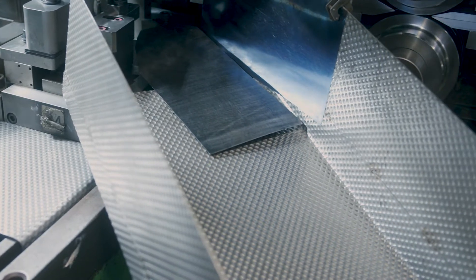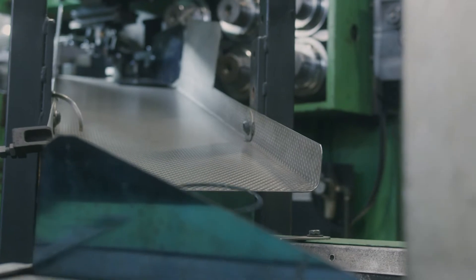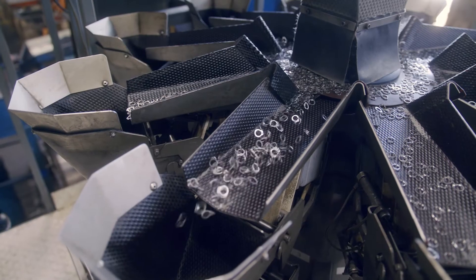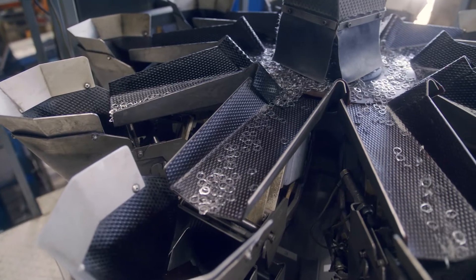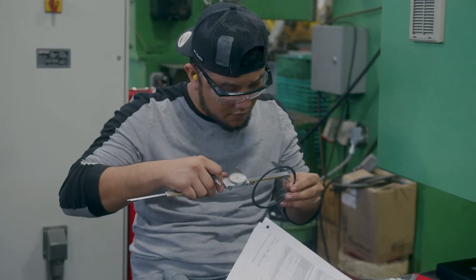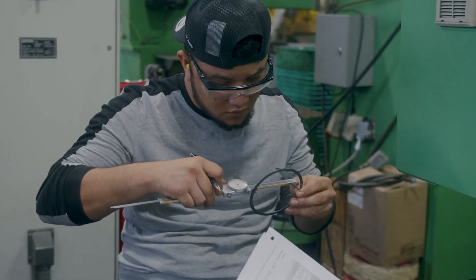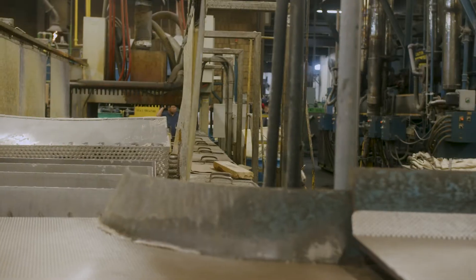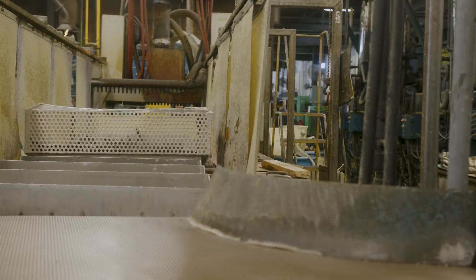RotorClip started working with threadless fasteners — tapered section retaining rings — but since then we've branched into constant section rings, spiral rings, and wave springs. We have two general product lines: retaining products and spring products. Both can be used in a wide range of applications, so we see everything from the food industry, medical, automotive, oil and gas, and military and defense.